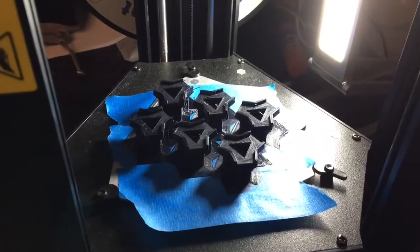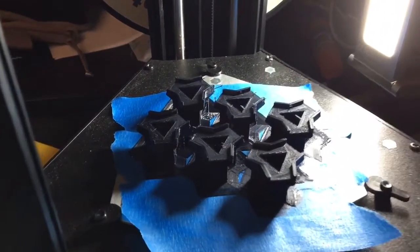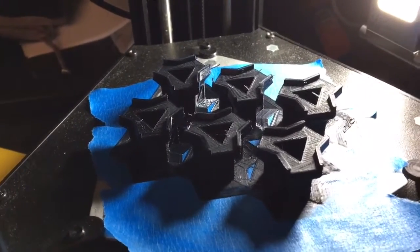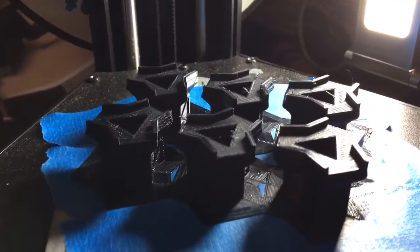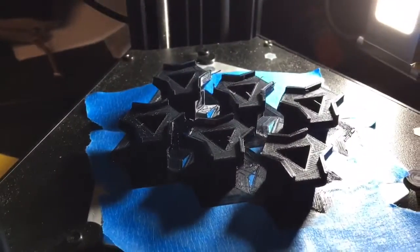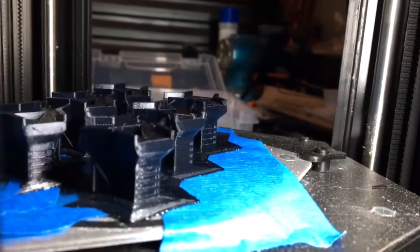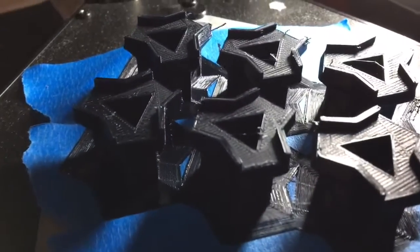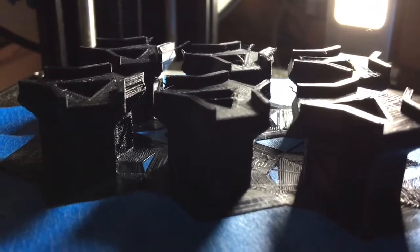So here we have perhaps my most ambitious print project to date. This is six replacement terminal pieces for my Imperial Salt board game, printed all at one time. I'll have to show you a video of how they're going to be incorporated into the game once they're done, but I'm super happy with how they turned out so far.